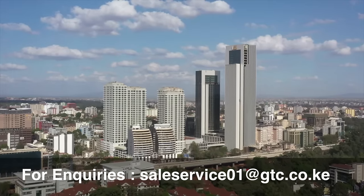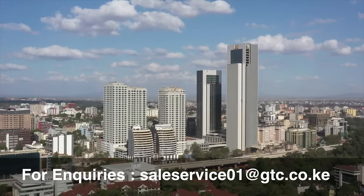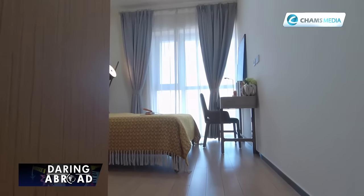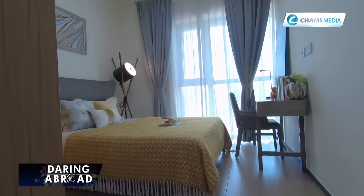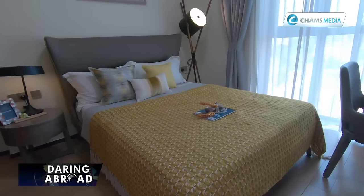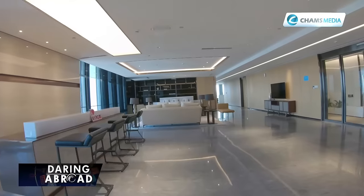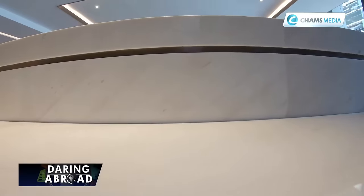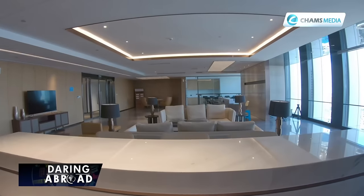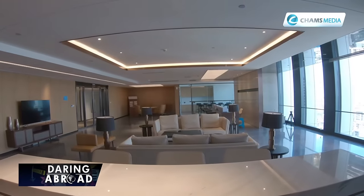GTC Nairobi has in general been a source of over 2,000 direct jobs and over 5,000 indirect jobs. After completion, the same youths are going to be employed in the apartments, the hotel, the offices, and the shopping mall. So in terms of jobs to be created during the operation stage, they would be far higher than those working during the construction period.